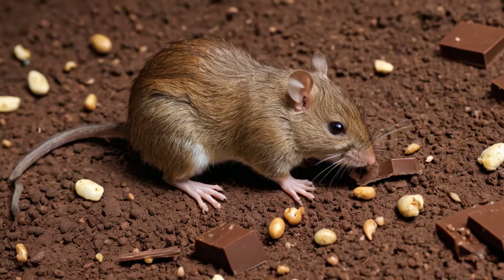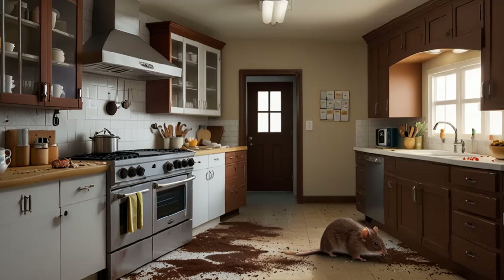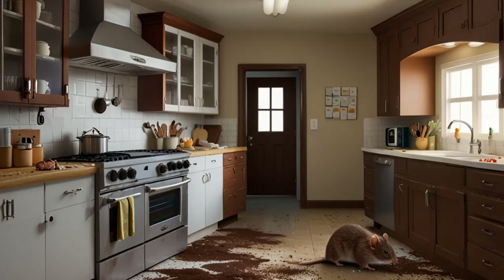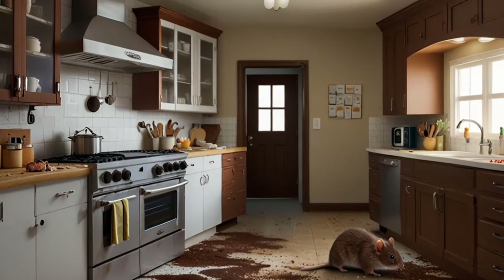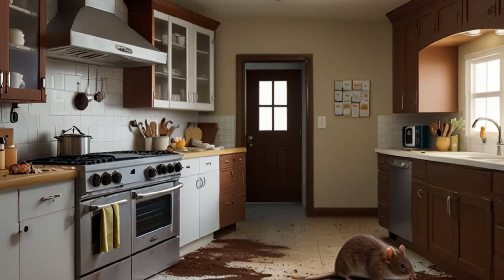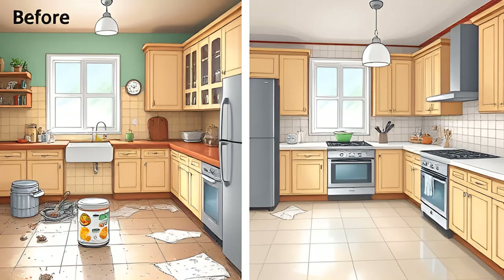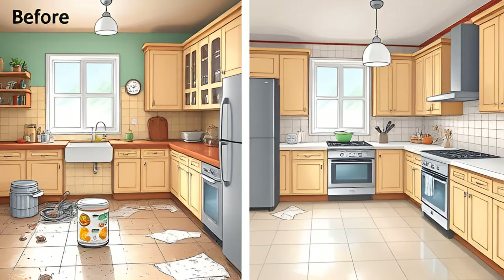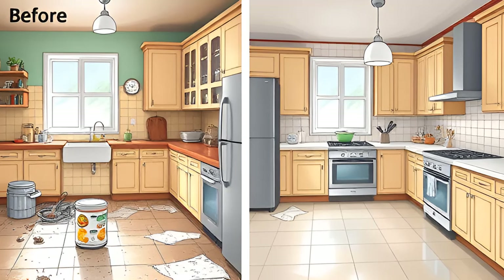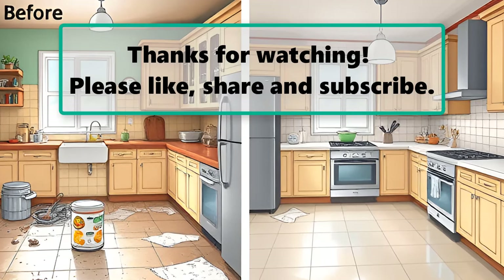Conclusion — a safe solution for pest-free homes: using baking soda as a homemade rodent control option is an effective, safe, and environmentally friendly way to manage rodent populations without resorting to harmful commercial poisons. By taking advantage of a simple biological trait, this method creates a natural deterrent that protects your home and reduces risks to pets and wildlife. Next time you encounter a rodent problem, reach for the baking soda and chocolate cake mix to create a DIY bait that's both humane and highly effective.